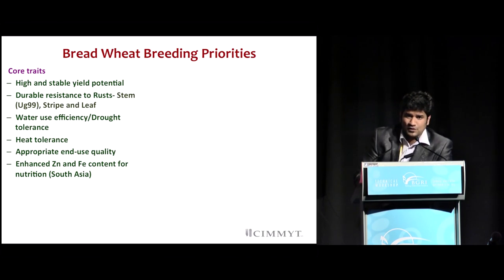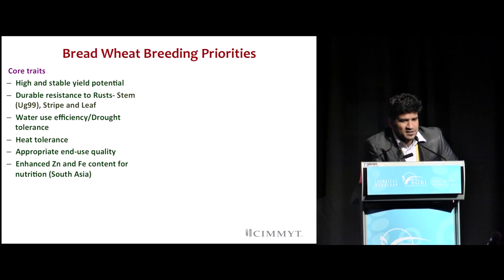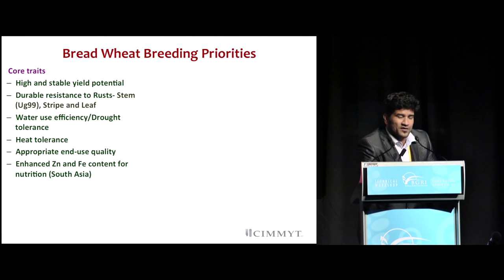With special emphasis, given the situation in Africa and the UG99 group of races which are considered a global threat, breeding for durable resistance seems to be one of the most important aspects. Other areas include water use efficiency and drought tolerance, as well as heat tolerance to develop early maturing varieties. We are also aware that one degree rise in temperature can drastically reduce yields by 10%. We are also looking at enhancing end-use quality by having high quality protein wheat with added attributes of milling and baking characteristics.